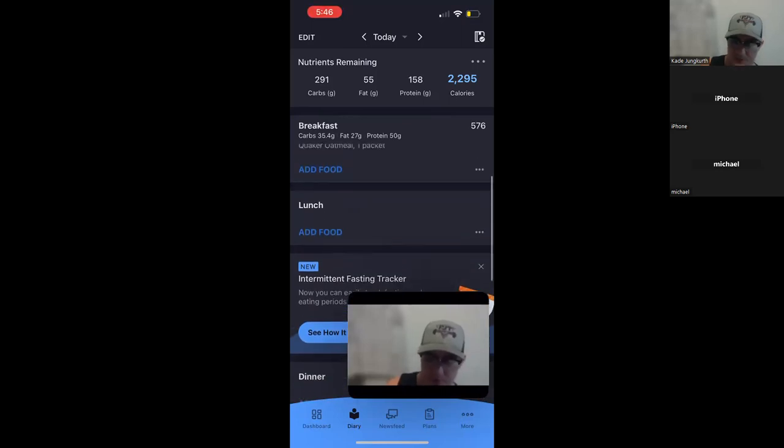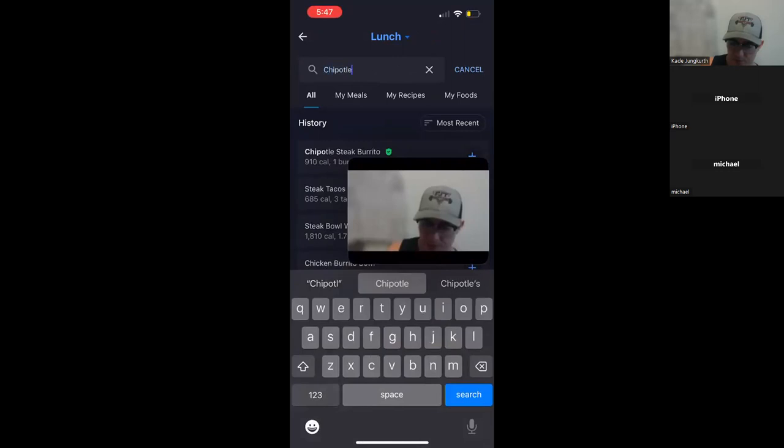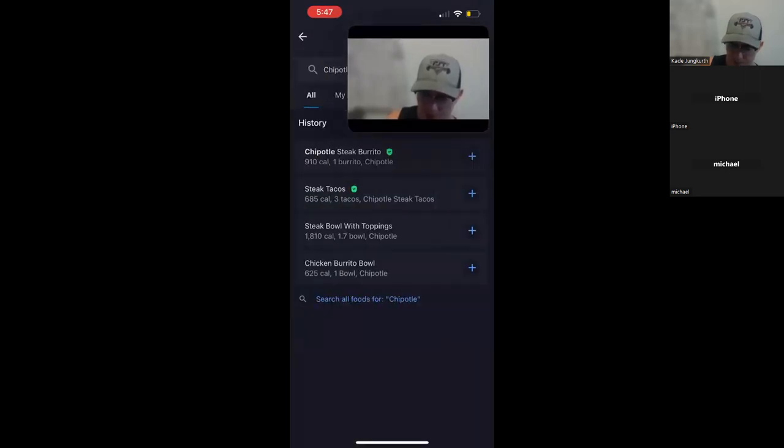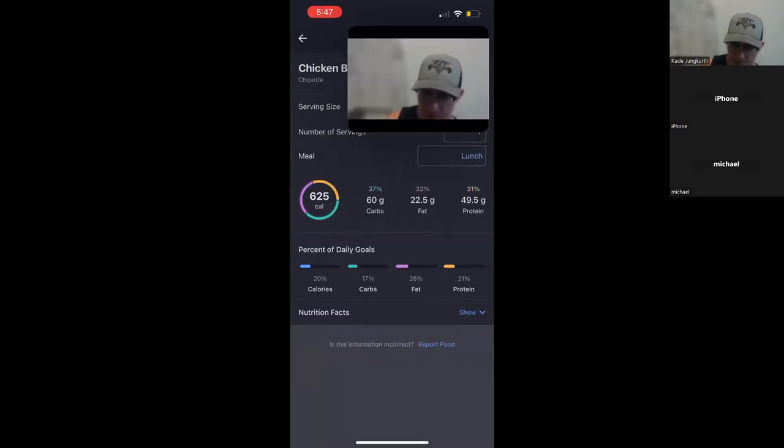I'm going to show a couple of different examples for lunch. Say you're traveling or on the go and you had to have Chipotle — I'm going to put in a Chipotle chicken burrito bowl for lunch. Sometimes, if you can't find the specific type of bowl you're getting, you might need to put the individual ingredients in for Chipotle. Some restaurants — like Wendy's or Chick-fil-A — you'll have to put in individual items: Chick-fil-A chicken nuggets, Chick-fil-A waffle fries medium size, and so on. It won't always have the exact meal already laid out, so you've got to put together everything that's in it.